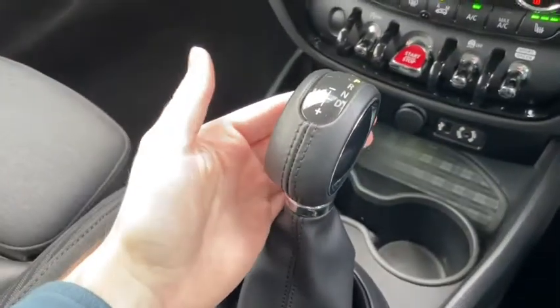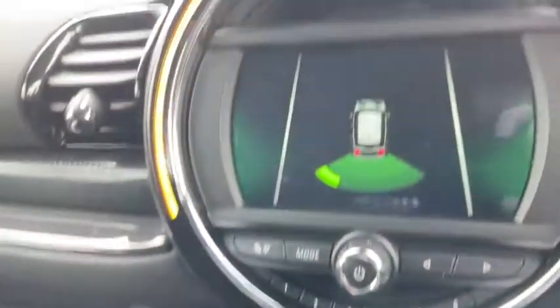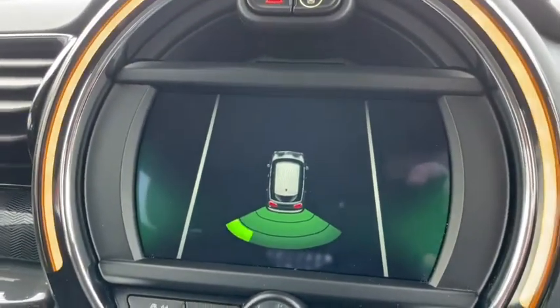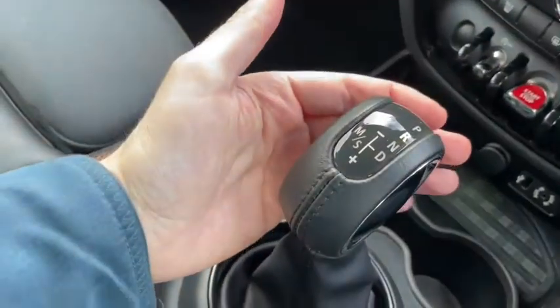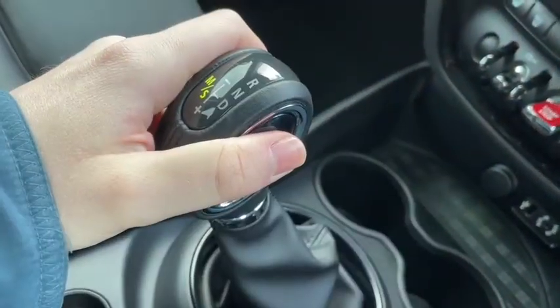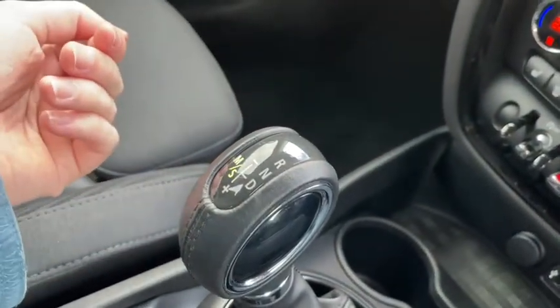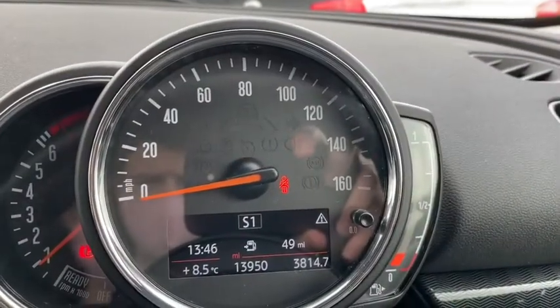Of course we've got our automatic gearbox here. Pulling it back into reverse activates the rear sensors, making it very easy to manoeuvre and park this Mini SUV. Pulling it back further brings us into automatic drive, and shifting it to the left puts us into manual, at which point you can move the gear stick back or forwards to go up and down the gears. It does let you know on the dash whether you're in manual or automatic so you're never caught off guard, just in case you forget at a stoplight.